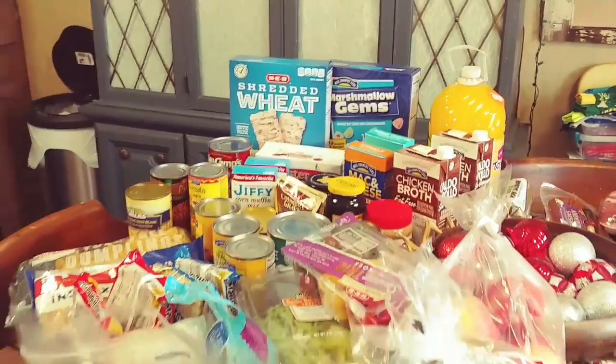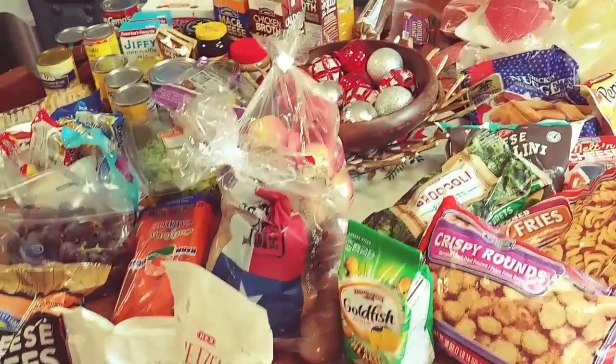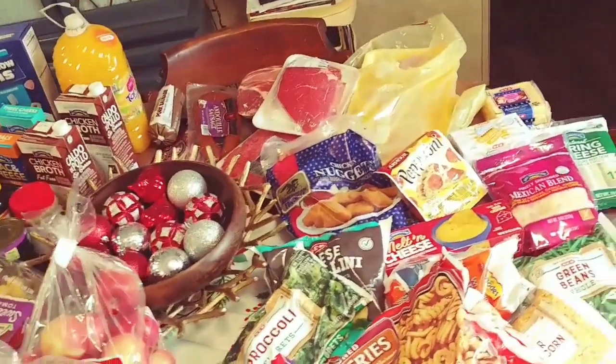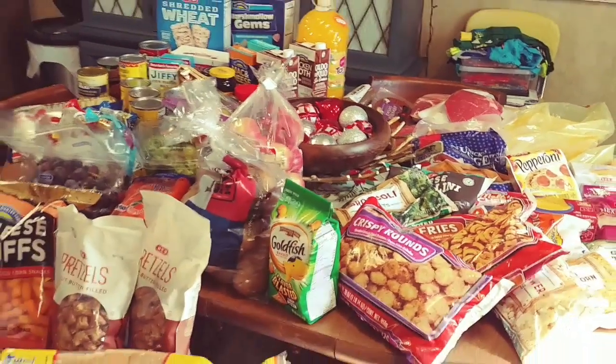Hey guys, welcome back. Today's video is an H-E-B grocery haul. We spent $140 and we got a lot of yummy food. I'll also be sharing how we split up our meat for different meals in the freezer. Also make sure you stick around to the end of the video because somewhere in here I'll be announcing who won the Sip Spy giveaway from last week.